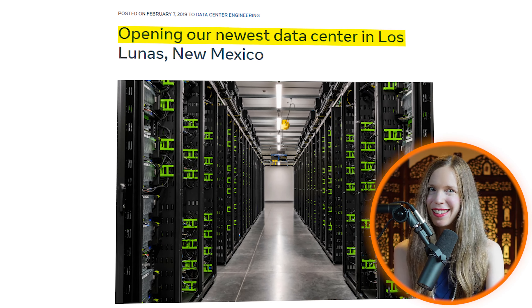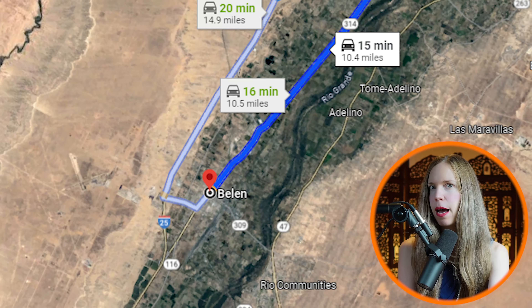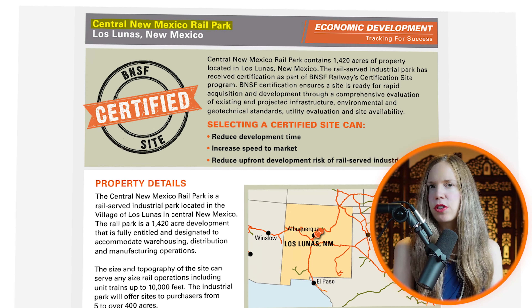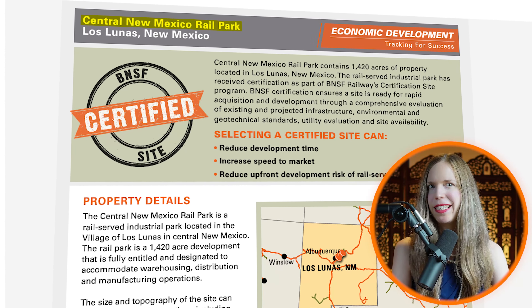There's also been a fair amount of economic development activity in the area, thanks to the upcoming Facebook data center expansion in Los Lunas, about 15 minutes away from Belen, as well as a new rail-served industrial park also located in Los Lunas. Both of these projects are expected to bring more job opportunities to the area.